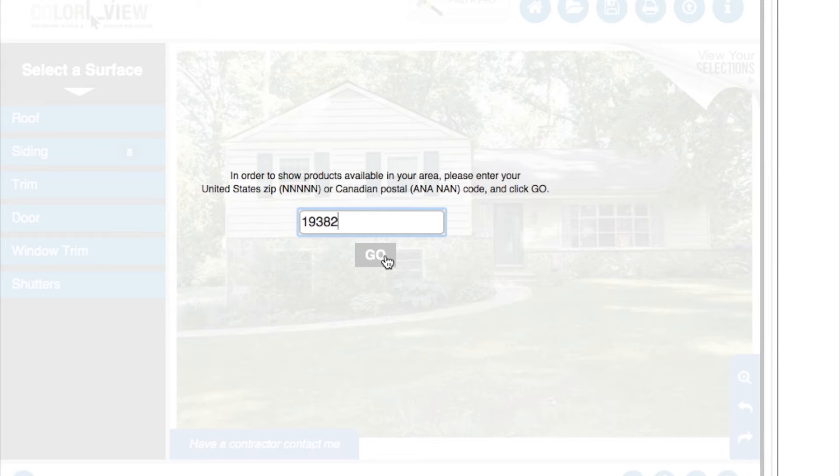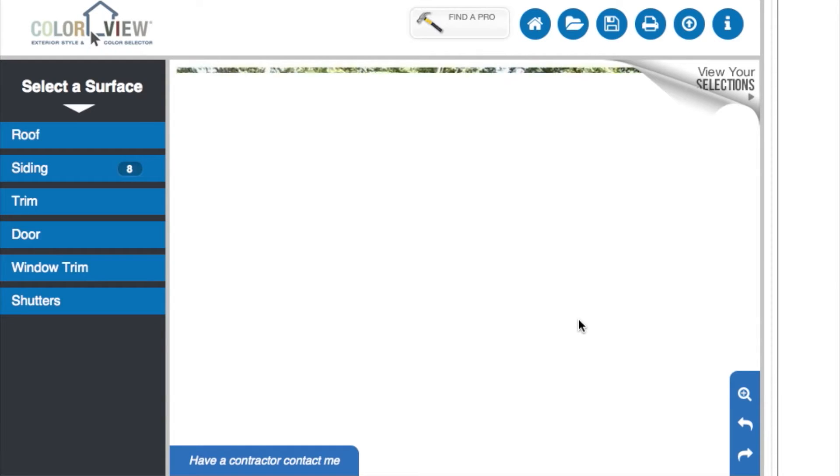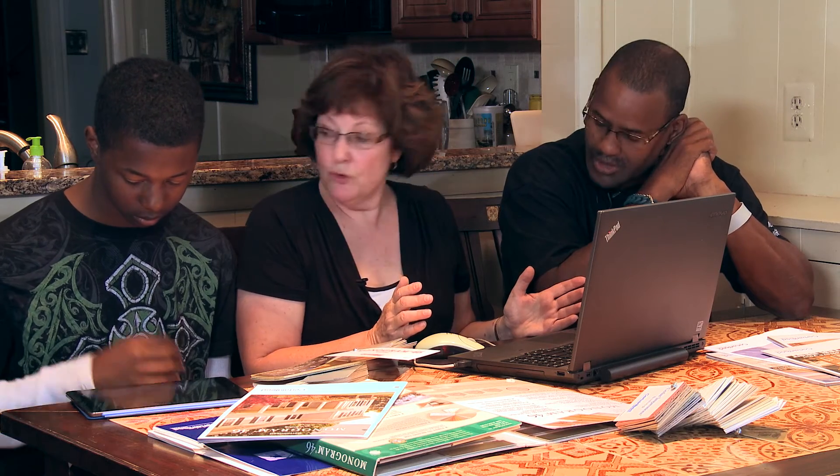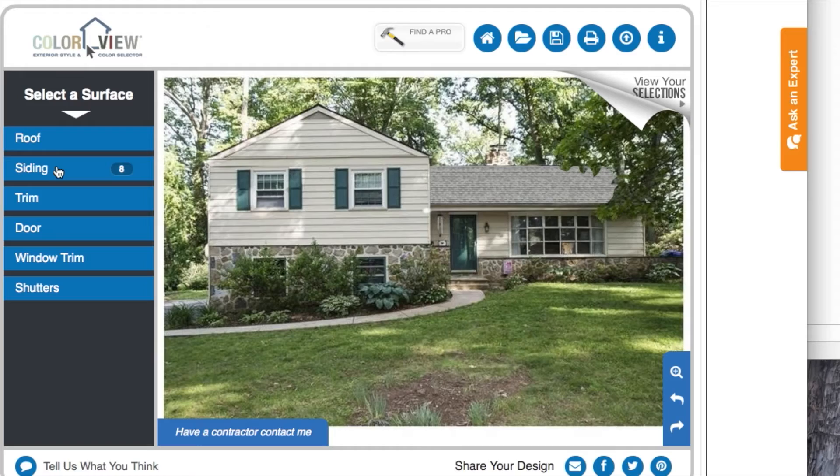First you put in your zip code, so you can make sure that whatever you're ordering and falling in love with is really available right here in your neighborhood. We'll start at the top with the roof.